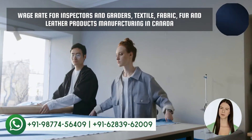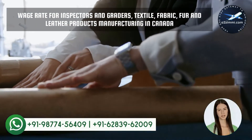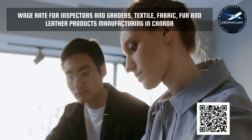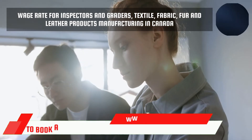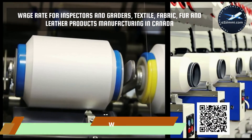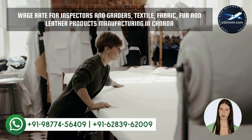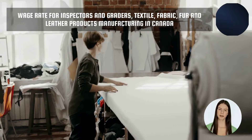In the next section, we will discuss the most awaited employment parameter — the wage rate. As per the recently available data from JobBank.gc.ca, the median wage rate for inspectors and graders, textile, fabric, fur and leather products manufacturing in Canada is 14 Canadian dollars per hour. The maximum recorded salary is 21 Canadian dollars and the minimum wage rate is 12 Canadian dollars. The province of British Columbia is at the top of the salary chart with the highest salary, and Quebec is the province with the least wage rate for this profile. Check our other video for the detailed wage-wise ranking for all available provinces throughout Canada.